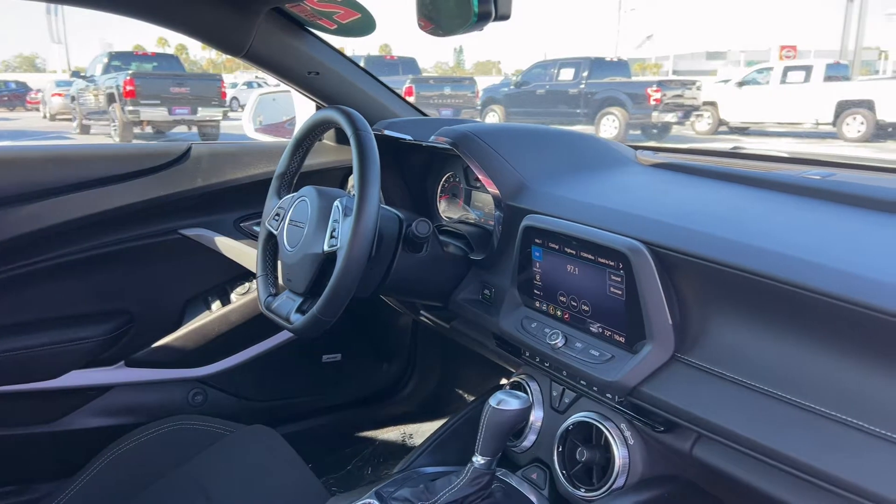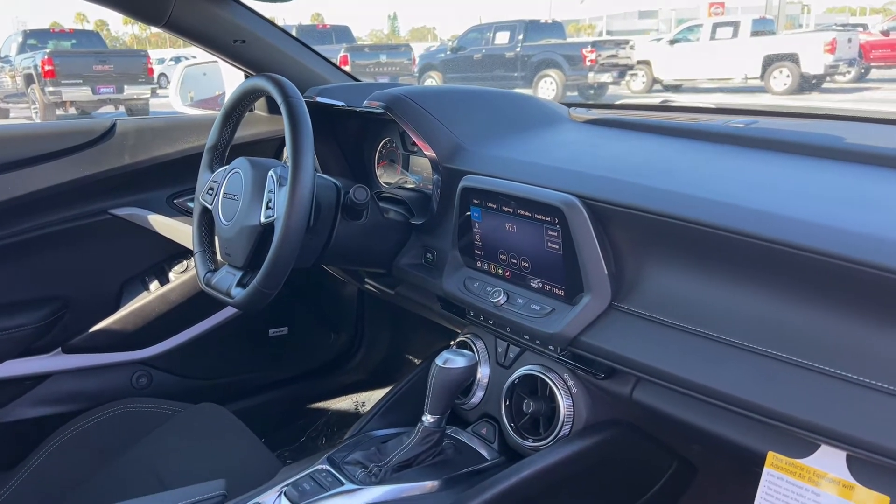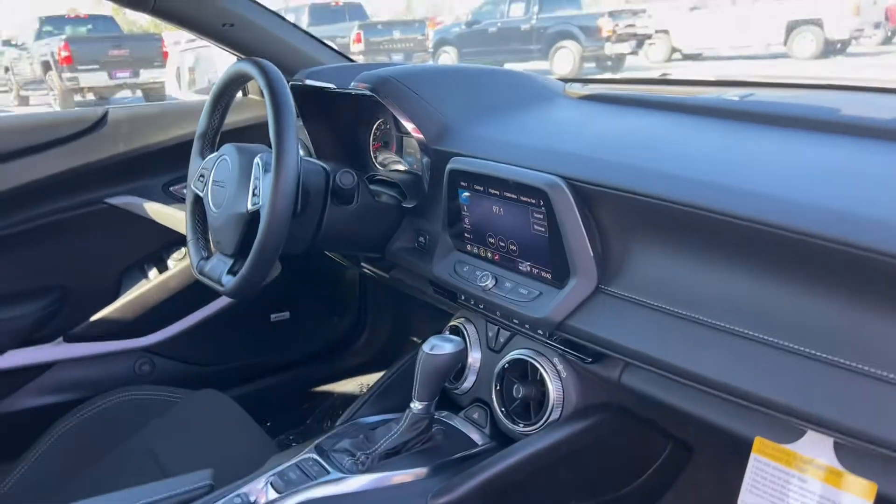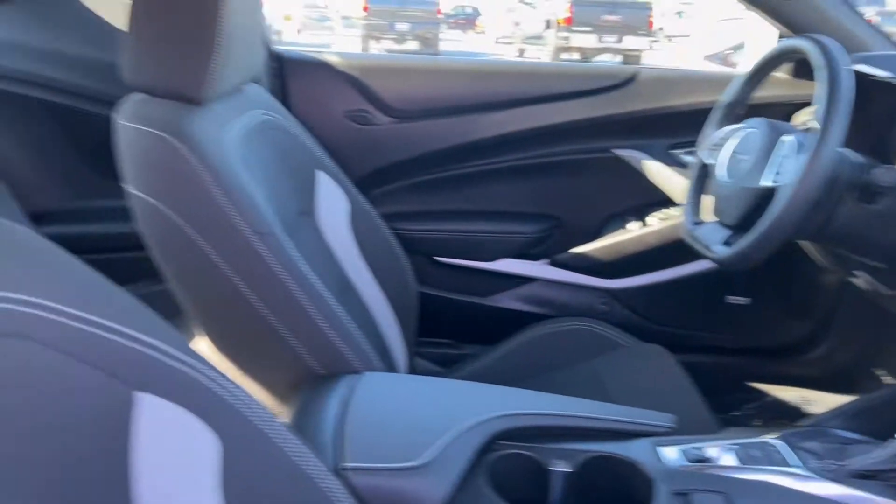It features Bose audio, paddle shifters, Bluetooth for your cell phone, Apple CarPlay, Android Auto, traction control, automatic transmission, remote start, Lone Star, and USB for your phone.